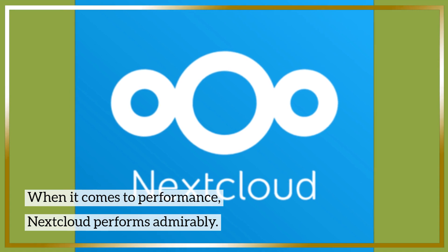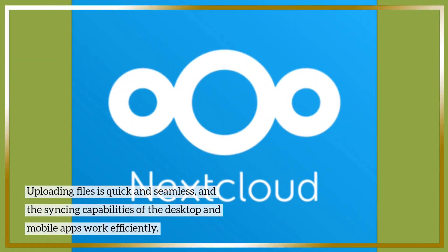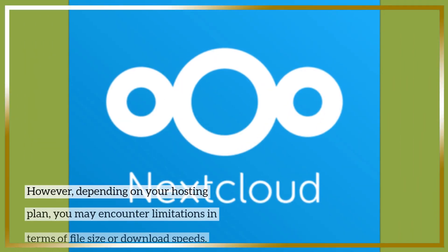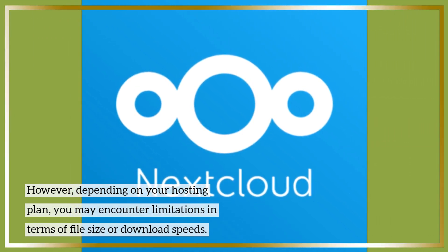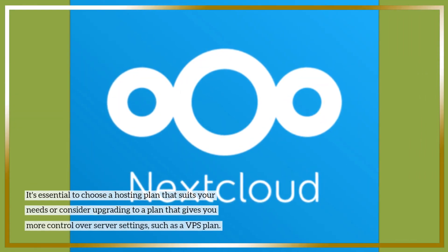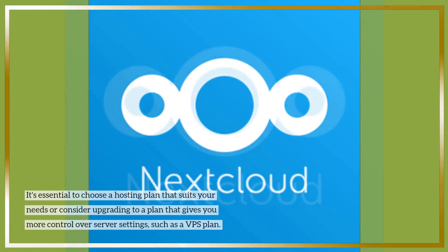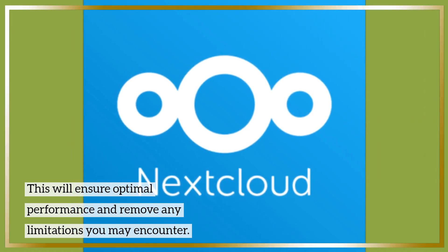When it comes to performance, Nextcloud performs admirably. Uploading files is quick and seamless, and the syncing capabilities of the desktop and mobile apps work efficiently. However, depending on your hosting plan, you may encounter limitations in terms of file size or download speeds. It's essential to choose a hosting plan that suits your needs or consider upgrading to a plan that gives you more control over server settings, such as a VPS plan. This will ensure optimal performance and remove any limitations you may encounter.